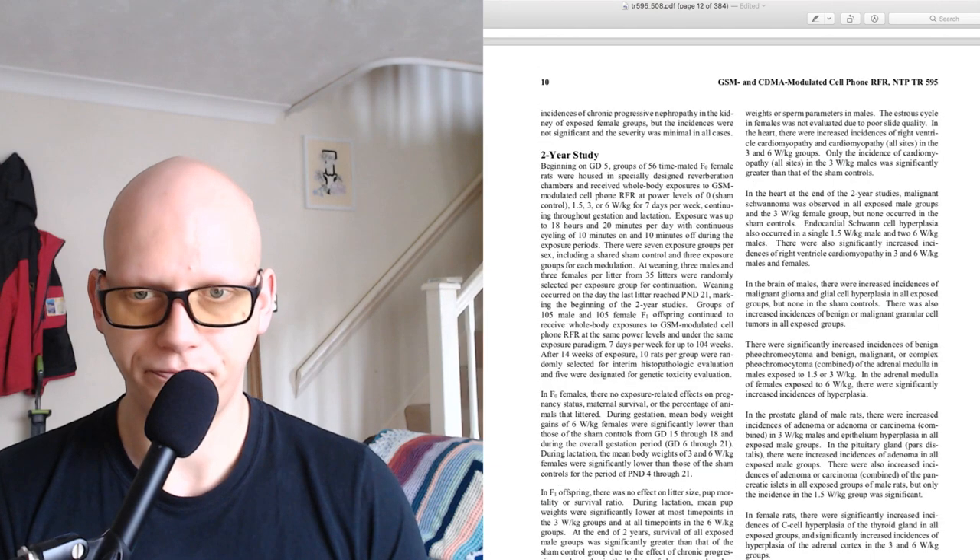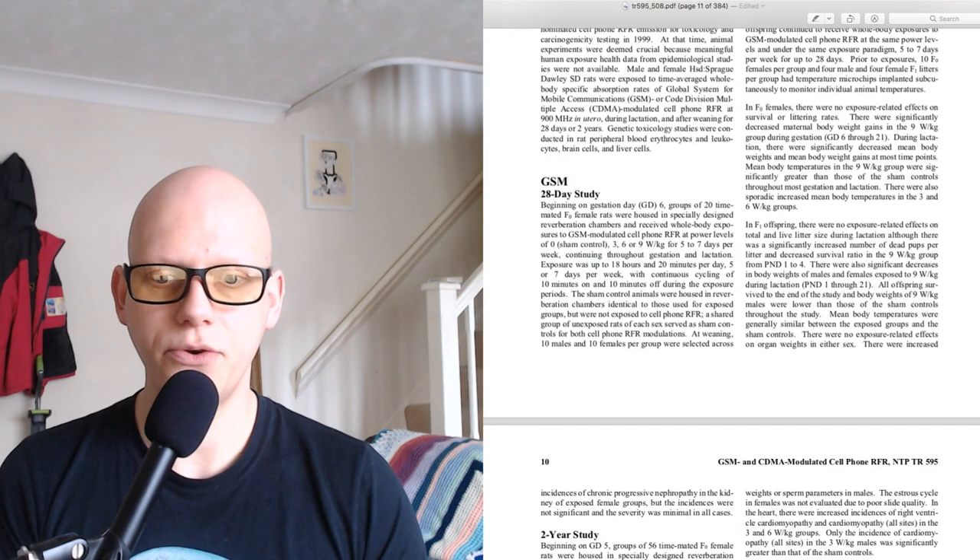Interestingly, that was the only significant finding for pancreatic islets. In female rats, there were significantly increased incidences of C cell hyperplasia of the thyroid gland in all exposed groups, and significantly increased incidences of hyperplasia of the adrenal cortex in the 3 and 6 watts per kilogram groups. That was the GSM 2-year study.